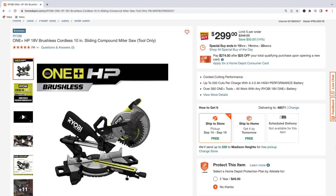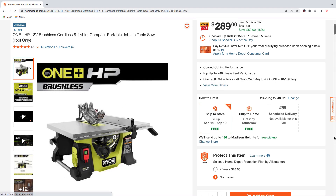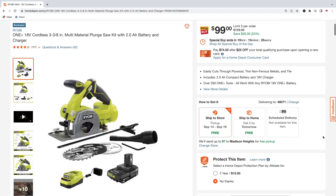Here's the Ryobi HP 10-inch sliding compound miter saw, tool only — pick this up for $299, regularly $349, saving $50. Here's the Ryobi 18-volt HP series eight-and-a-quarter inch compact portable job site table saw for $289, regularly $339, total savings of $50.